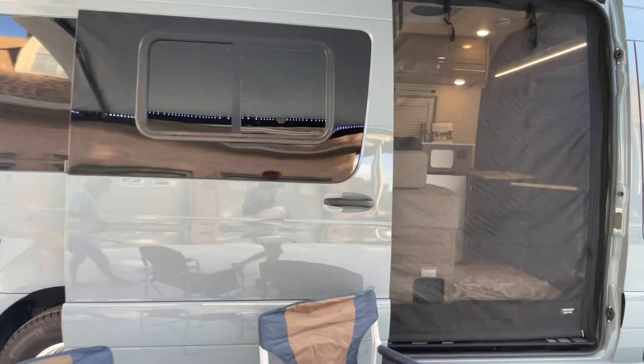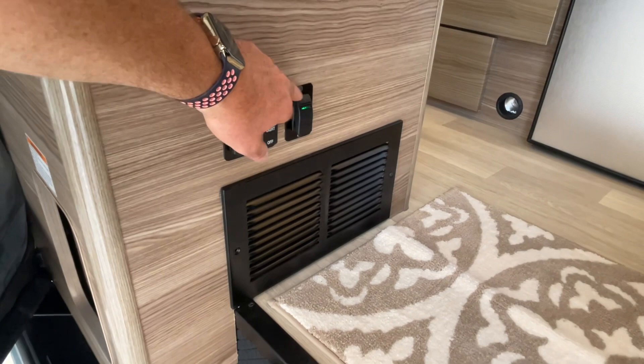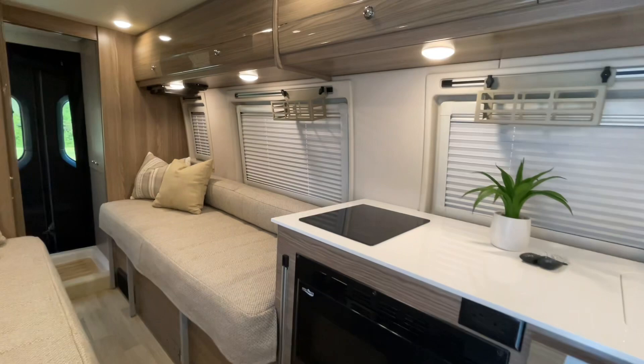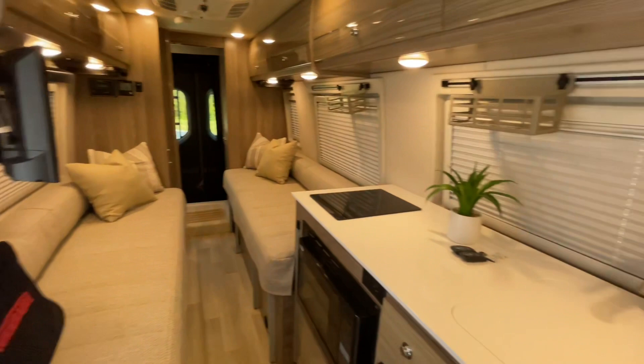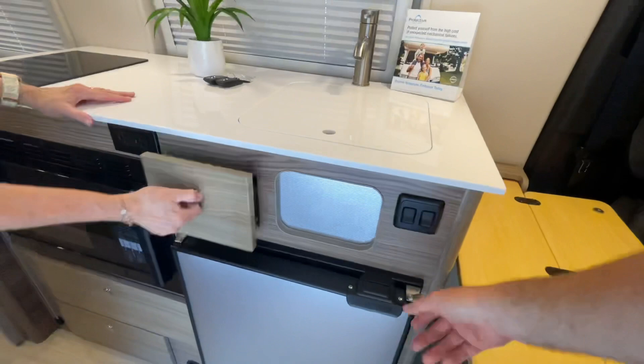Beautiful color too — it's called Macchiato, I believe. Here's where you control your awning, lights, and underfloor lights. Just a beautiful, high-end Winnebago with nice fit and finish and quality materials. Right here you've got solid countertops — no plastic — and a nice stainless sink. It's heavy too.